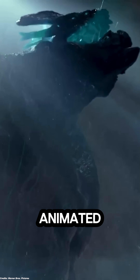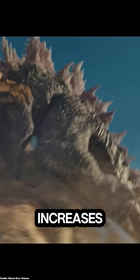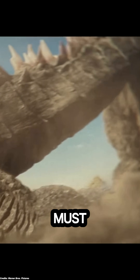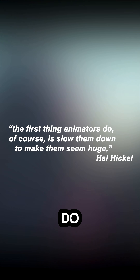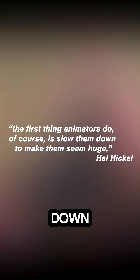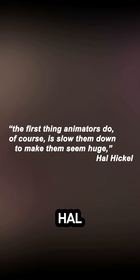Giant creatures cannot be animated like human-sized characters. Physics tells us that as an animal's or object's size increases, its mass grows even faster, so movement must be adjusted accordingly. The first thing animators do is, of course, slow them down to make them seem huge, explains ILM animation supervisor Hal Hickel, who was the lead in the Pacific Rim robot and monster animations.